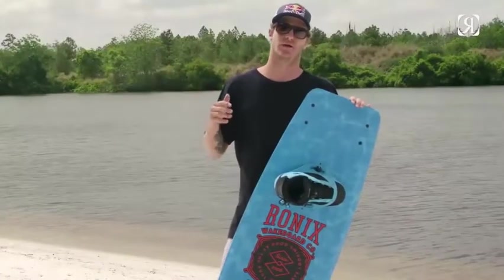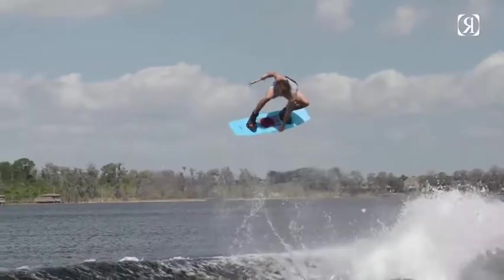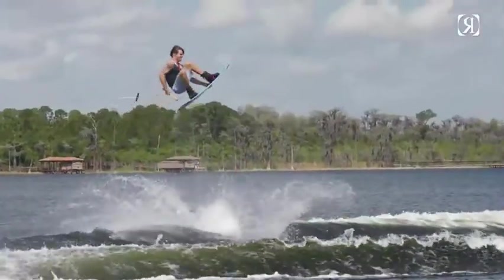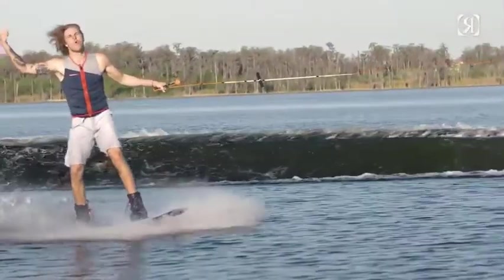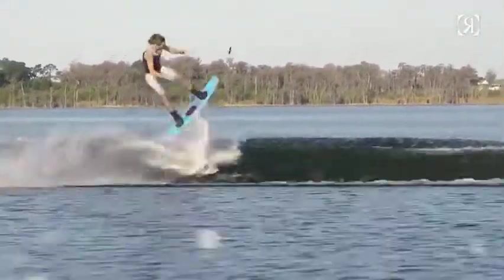I've been a professional rider for Ronix for about three years now and it's been really awesome jumping around on different boards and trying to figure out the features that I really like about all the boards in our line. Like the One board — I really like the surfy feeling and the nice soft landings. And about the Billboard, I really like that continuous fast rocker that we have on that board.